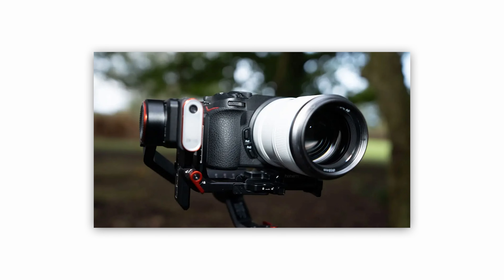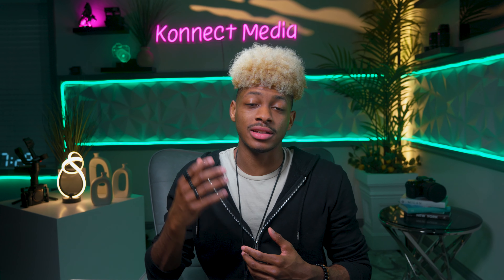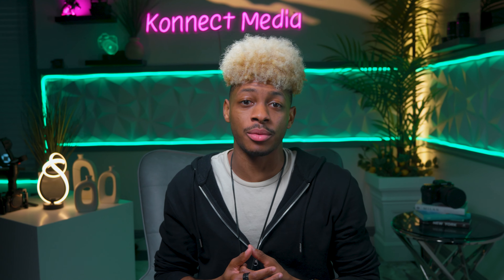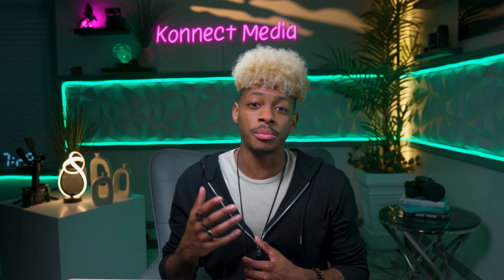The Sirui 3-lens kit is comprised of the 23mm, 33mm, and 56mm lenses, all with an impressive f/1.2 aperture. It's a gateway to incredible lightweight performance and that sought-after cinematic bokeh effect. This kit offers unparalleled versatility and artistic control.